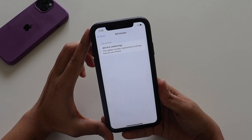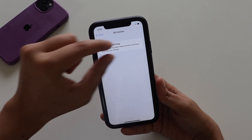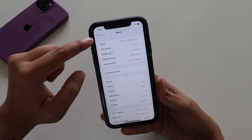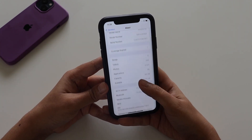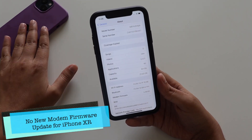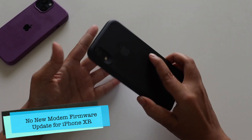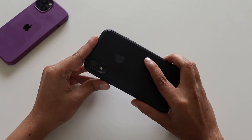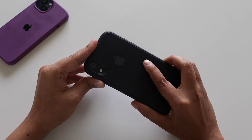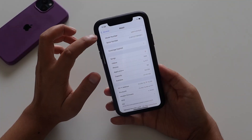It says this update includes improvements and bug fixes. Probably in future we'll get more details here, but as of now it's just a line showing iOS 16 and the new build number. Unfortunately, with iPhone XR there's no new modem firmware update — other devices like iPhone 12 or 13 may have one, but the modem firmware from Beta 2 remains the same in Beta 3.